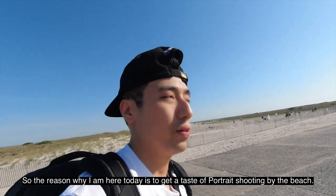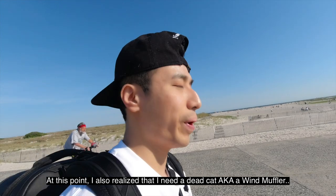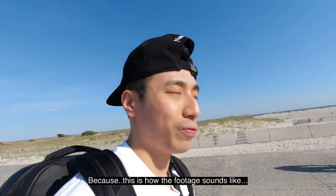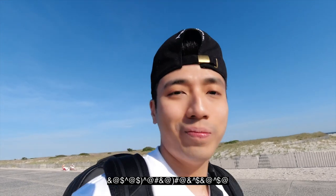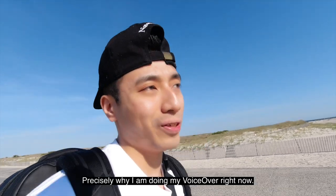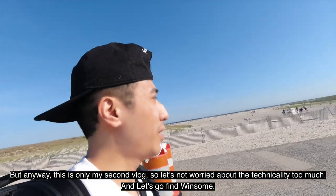The reason why I'm here today is to have a taste of portrait shooting by the beach. At this point, I also realized that I need a dead cat, aka a wind muffler, because this is how it actually sounds like. Precisely why I'm doing my voiceover right now. But anyway, this is my second vlog, so let's not worry about the technicality too much, and let's go find Winsome.